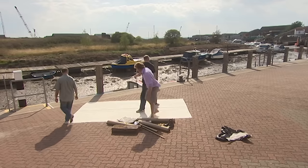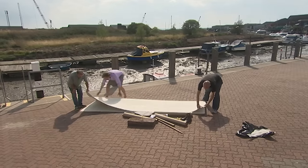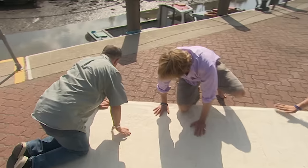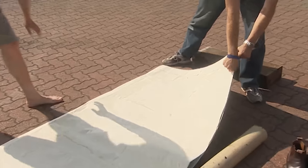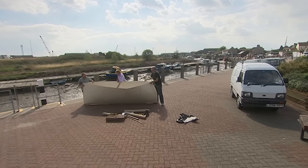Folding one end over and lifting it up, you begin to get yourself a boat shape — though it's pretty floppy, so they're hoping to have some cardboard tube supports.